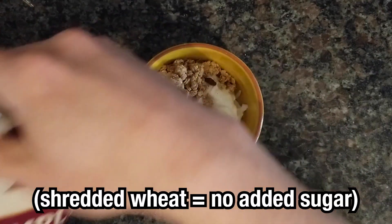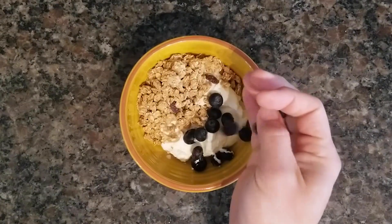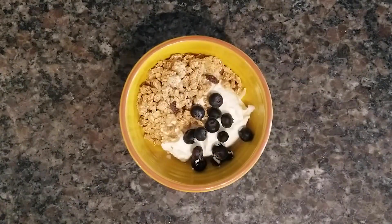Another great breakfast option is Greek yogurt. Get the plain variety and you'll be getting more protein and less sugar than regular yogurt. You can then mix in granola, raisin bran, or shredded wheat, and then top it with your favorite berry — I picked blueberries in this case. Done. Another meal knocked out.